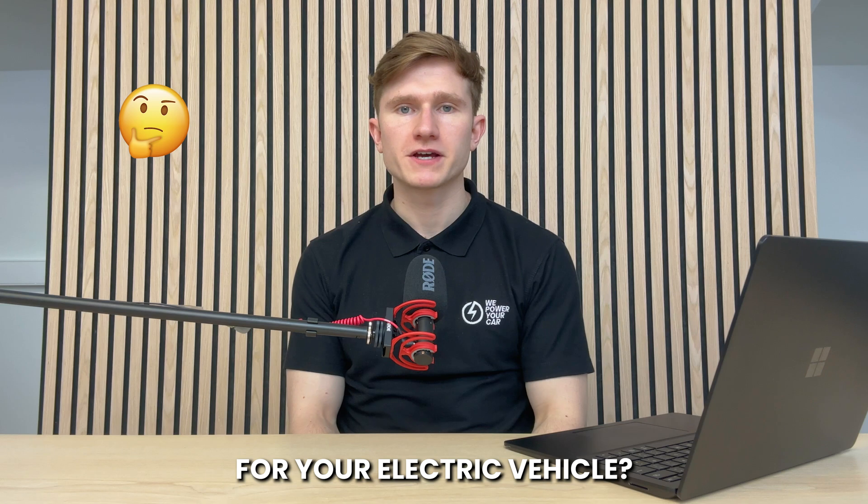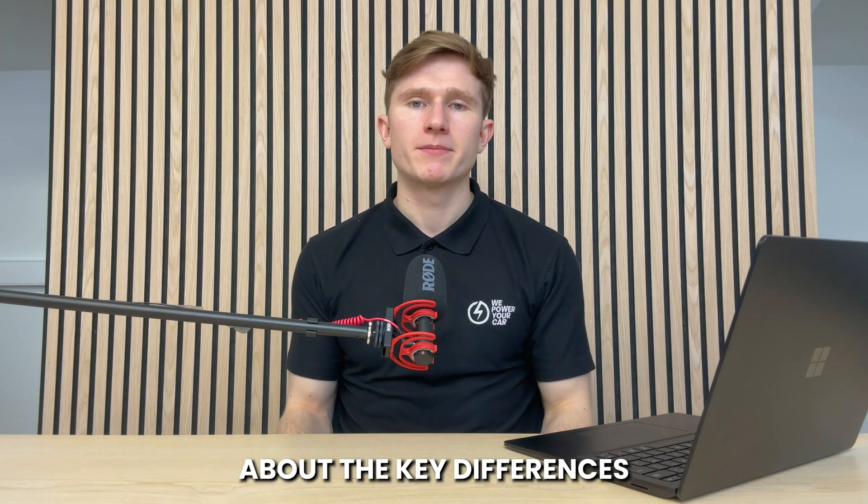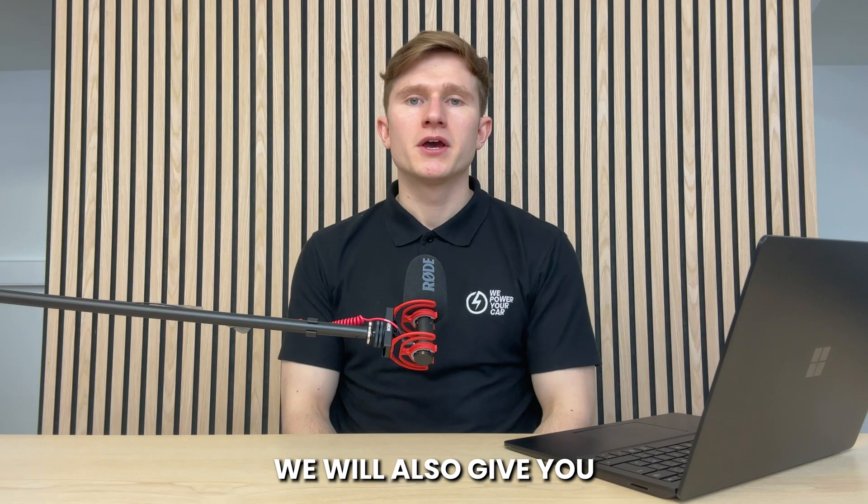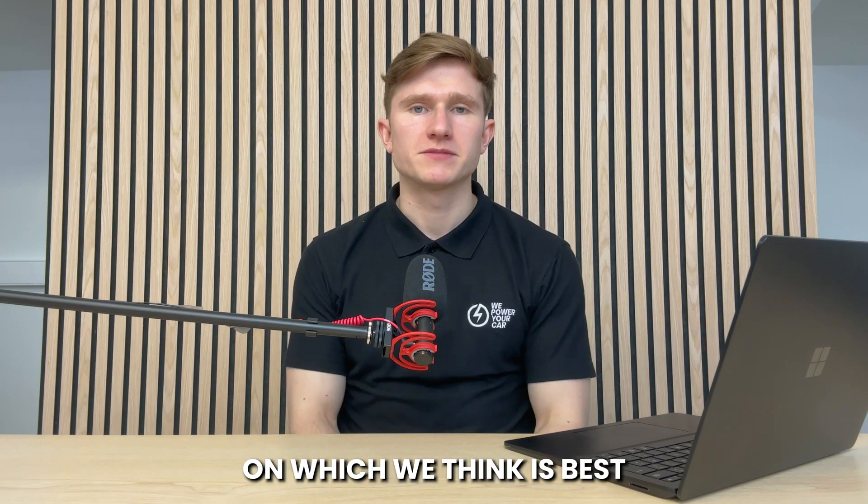Have you ever wondered what sets Type 1 and Type 2 EV chargers apart and which is right for your electric vehicle? In this video, you're going to learn about the key differences between Type 1 and Type 2 EV chargers, and we will also give you our recommendation on which we think is best.